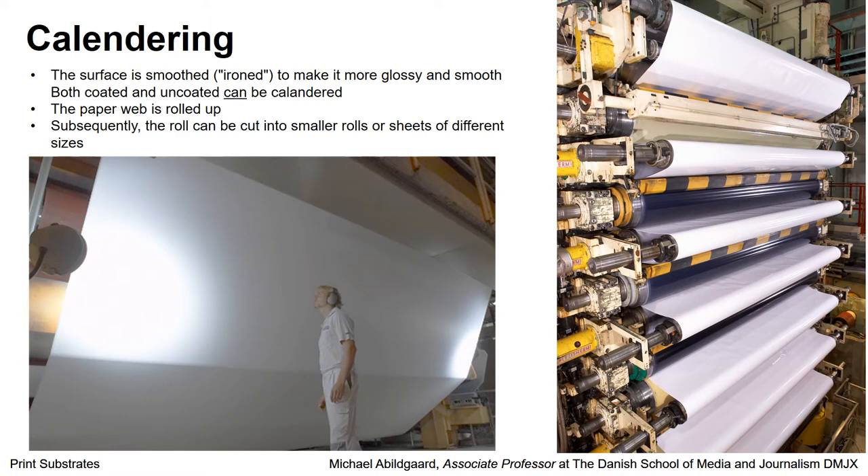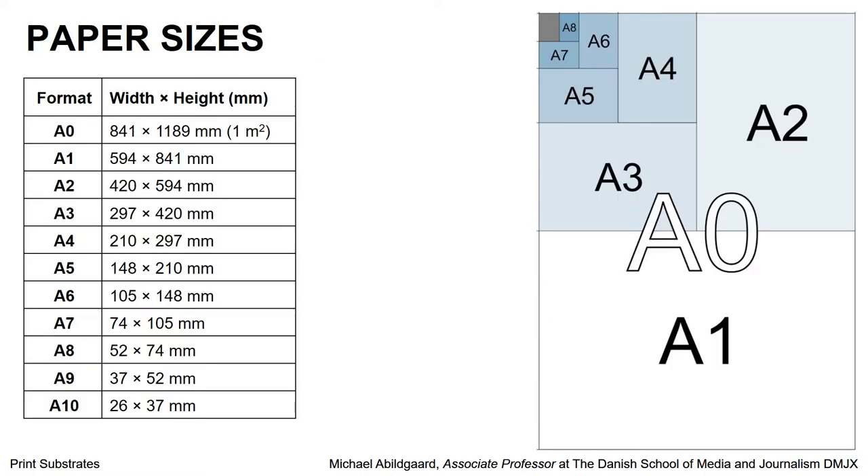At the end of the paper machine, it is possible to make the surface more smooth and glossy. By doing this in a calendaring machine like this, the surface is ironed, or smoothed out, and then it becomes more glossy coated paper. Then it is rolled up into very large rolls, and you can cut it into sheets afterwards. Here we have an overview of standard paper sizes. Most people know the A4 size — this is 210 by 297 millimeters. The A4 is half of an A3, which is half of an A2, which is half of an A1, which is half of an A0. This is the A standard series for paper.